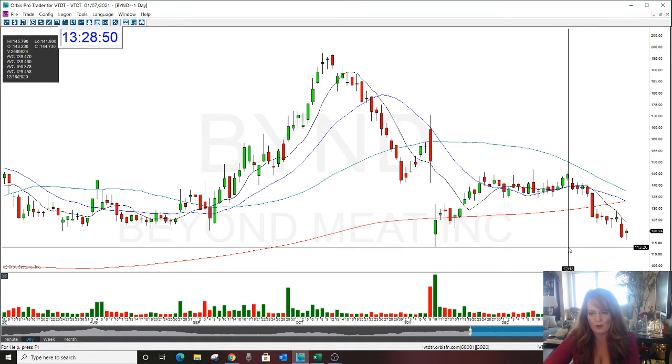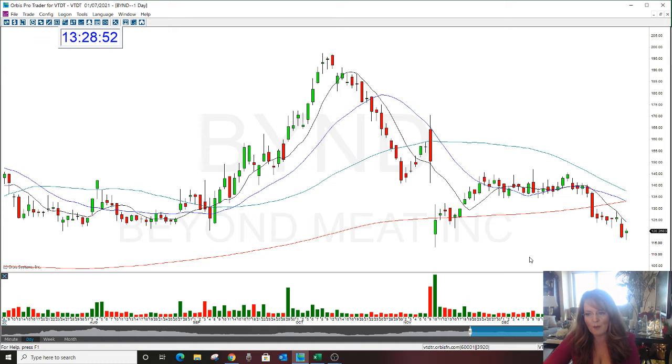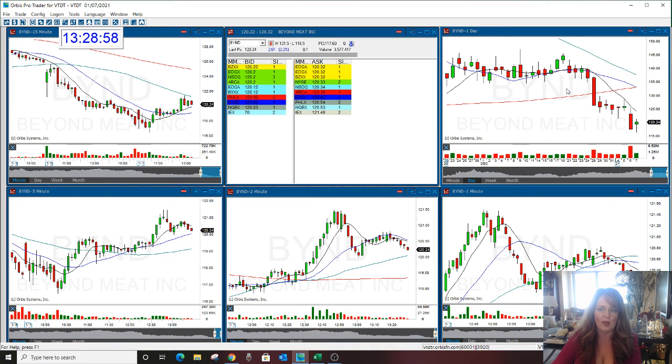Could that happen in the next 24 hours? I don't know. But one thing I like about this — the reason I like this yesterday and today too — is this is moving on its own without the market.